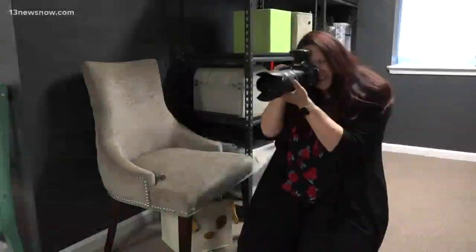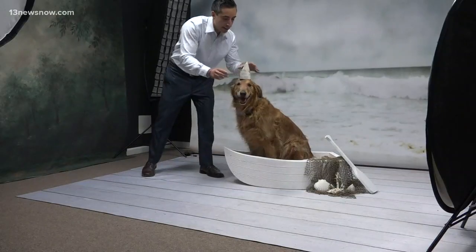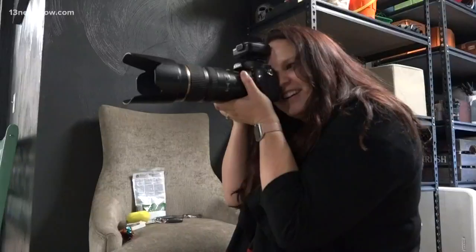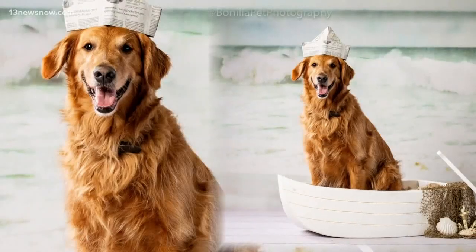There are a lot of tricks that Erin uses in order to grab their attention, like whistles, shaking a bag of treats, even barking like a dog. And now it was time for Bentley's proofs.